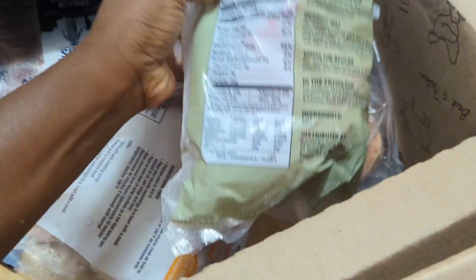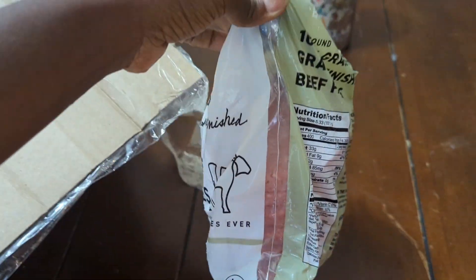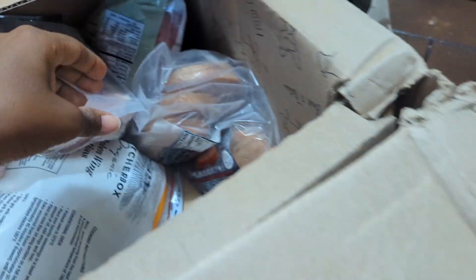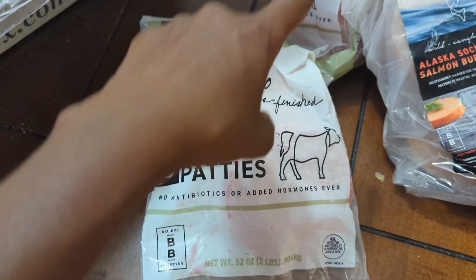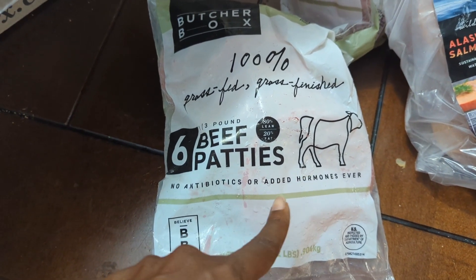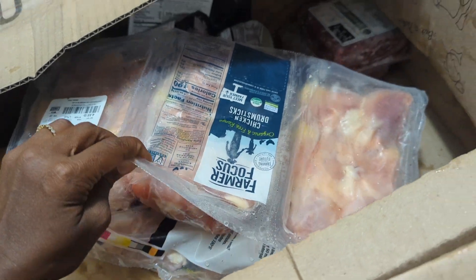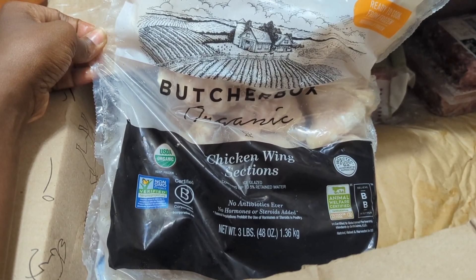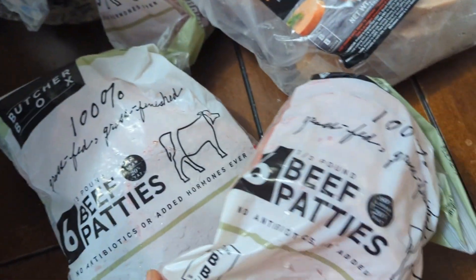I can already see — so I got hamburgers. I get hamburgers every month because we do like to eat burgers for a quick dinner. I do get salmon burgers as well for the same reason. I actually got two packs of 100% grass-fed, grass-finished beef patties — there's six in each bag. I did get a pack of chicken drumsticks this time, which is my first time getting this, and chicken wing sections.